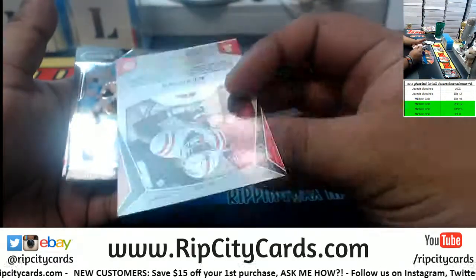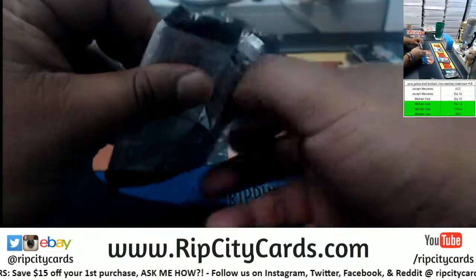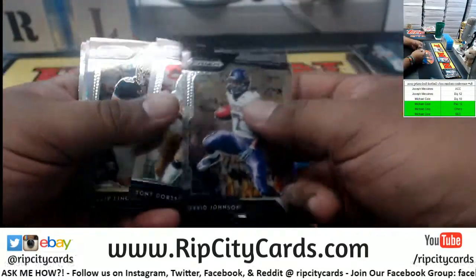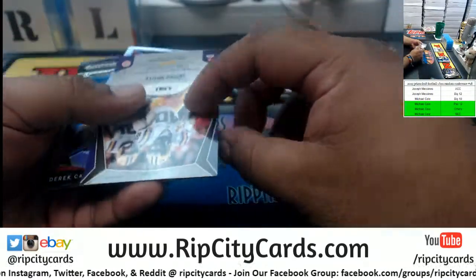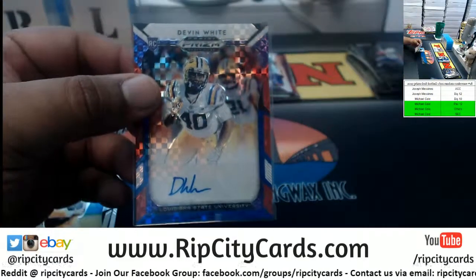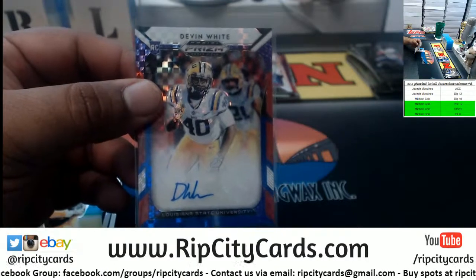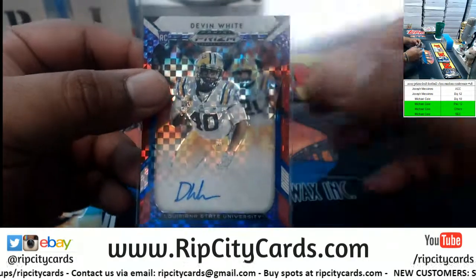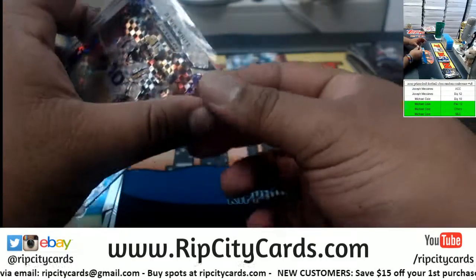AJ Brown, Mississippi purple — not numbered. And last but not least, the fifth and final pack — good luck y'all. Johnson, Dorsett, a Philip Lindsay — to 99. Devin White out of LSU. LSU — I'm pretty sure that's SEC, but you know what I say: better safe than sorry. Devin White is indeed SEC, so this was all Michael Cole here — sorry JMS.